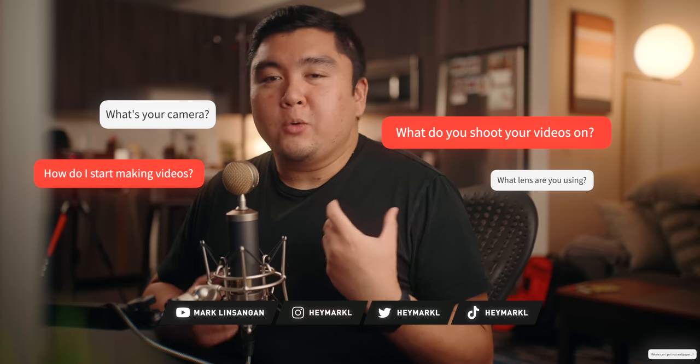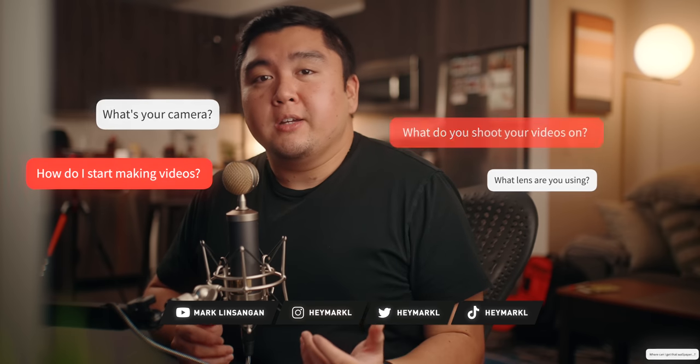Every now and then I get asked what gear I use to make my videos or what are some of my favorite filmmaking gear. Since I've gone freelance recently, I've been traveling more, so I'm going to go over some of the gear that I use for YouTube and what I usually pack with me whenever I travel.